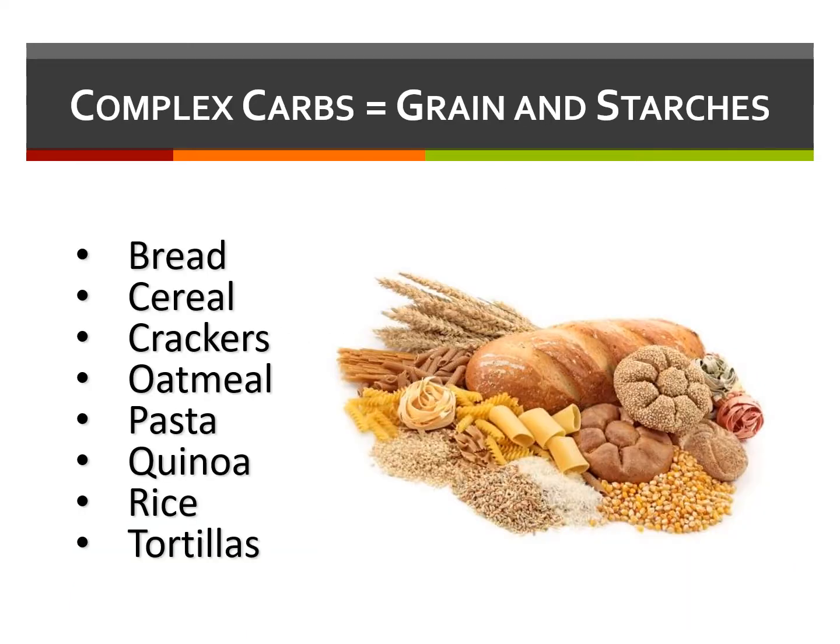Complex carbs, on the other hand, contain nutrients. They're higher in fiber and digest more slowly, so they provide more sustained energy. Complex carbohydrates can be found in grains and starches such as bread, cereal, crackers, oatmeal, pasta, quinoa, rice, and tortillas.